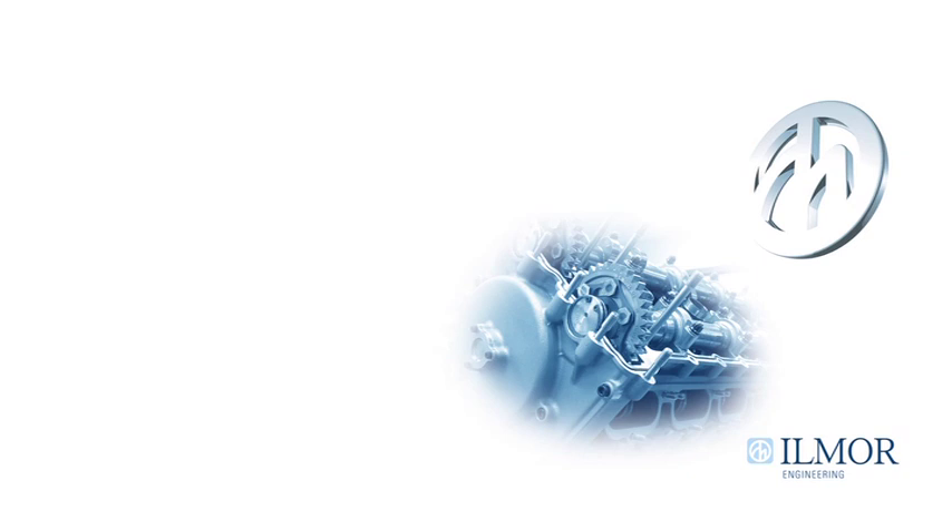For any further information, please contact Ilmour Engineering Ltd via www.ilmour.co.uk.